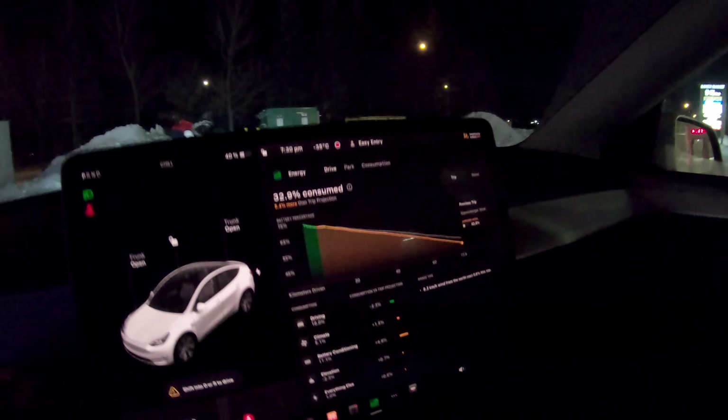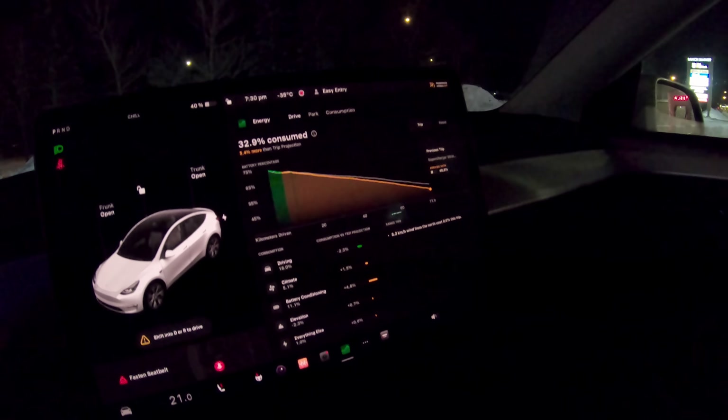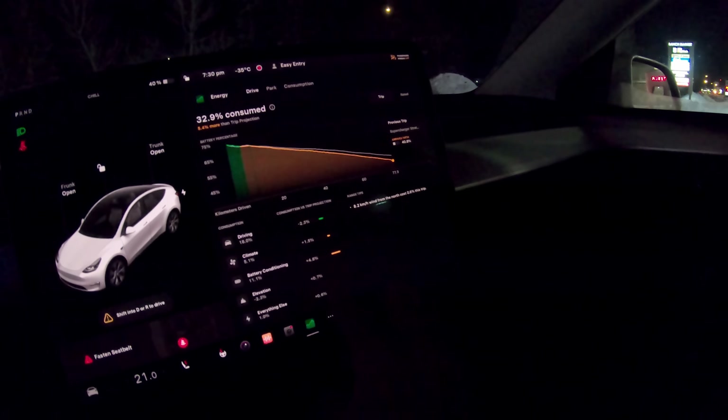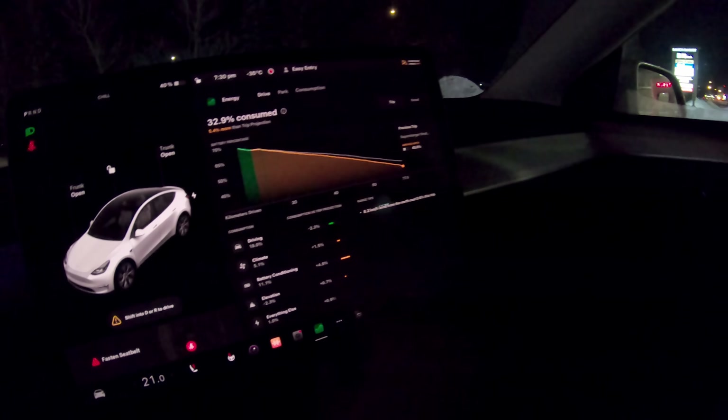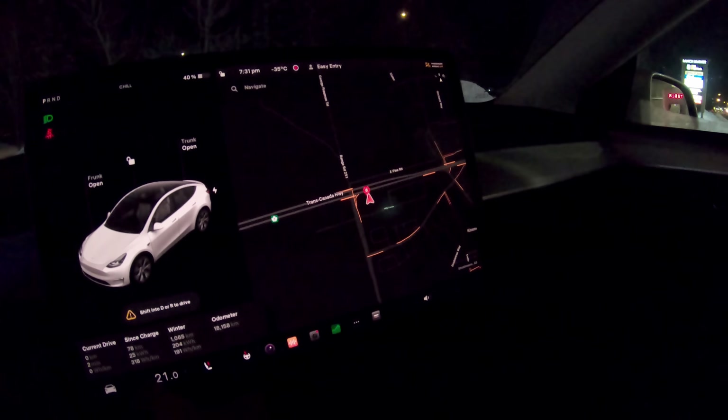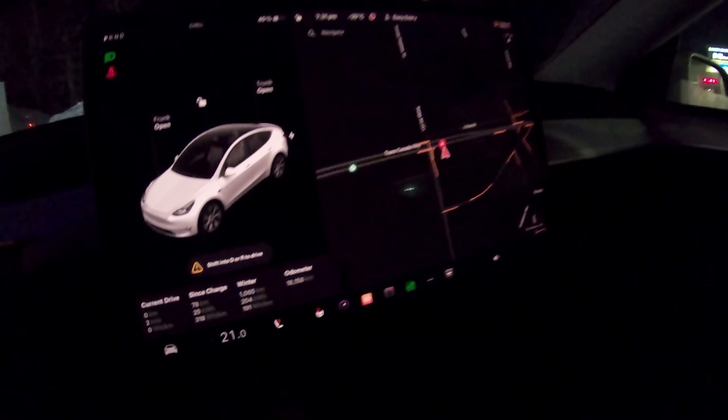Okay, let's look here - used 33% to get here, 5.4% more than projected, which was all the battery conditioning. 318 watt-hours per kilometer.